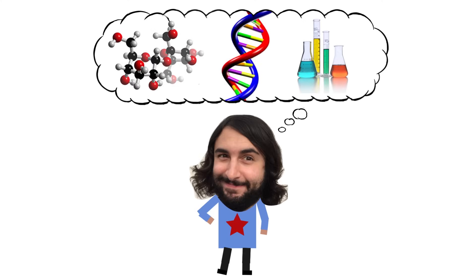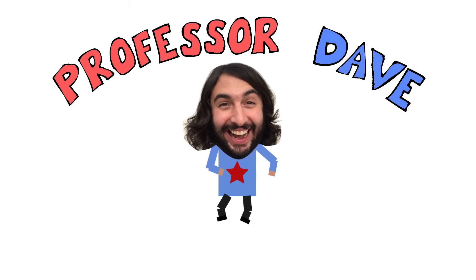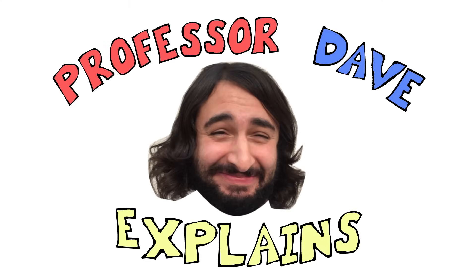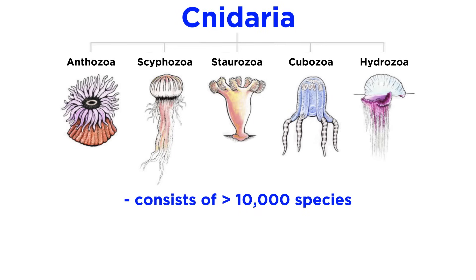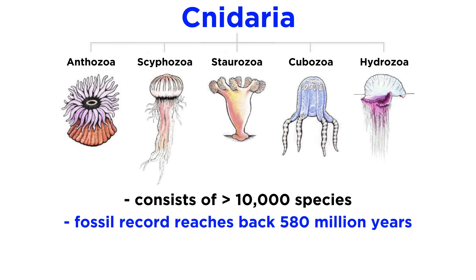Professor Dave Explains. We just covered the phylum Porifera, which consists of organisms that are quite similar to some of the first animals that ever existed. Moving forward in a roughly chronological evolutionary context, we arrive at the phylum Cnidaria. Cnidaria consists of over 10,000 species, whose fossil record reaches back about 580 million years.